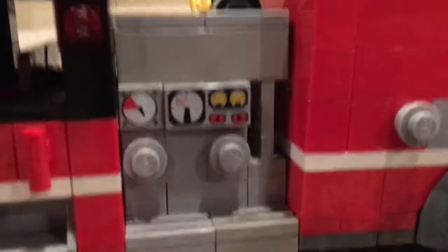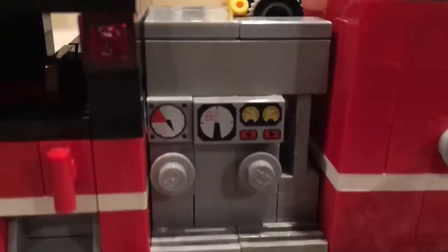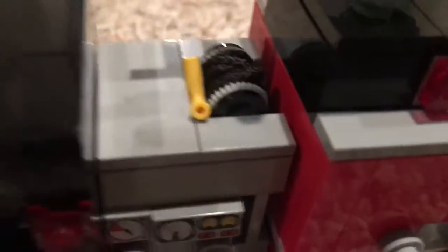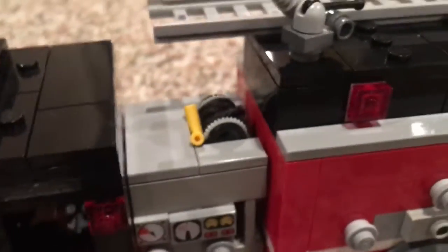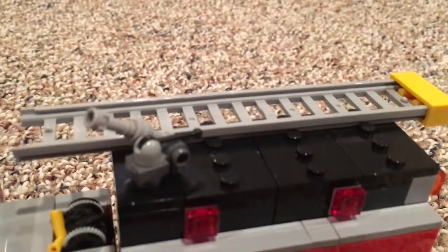Here we've got the pump. It's got crosslays in the back, pump up here, and it's got hose on top there. On the very top there's a deck monitor and a ground ladder.